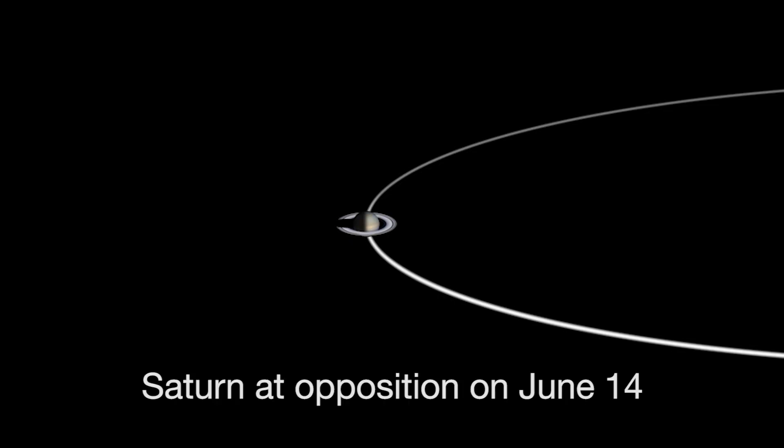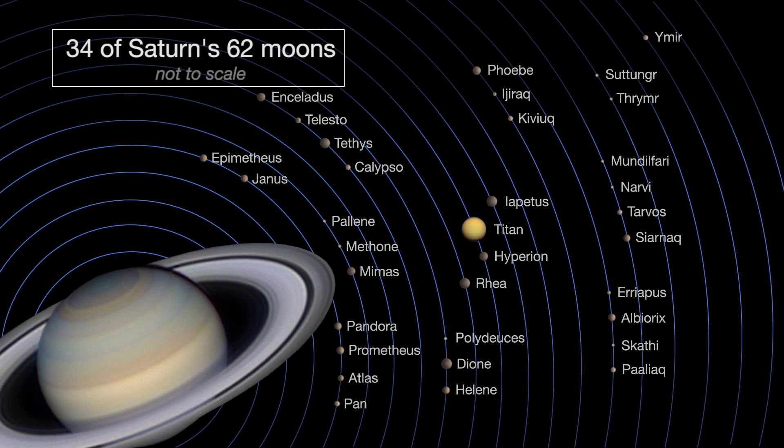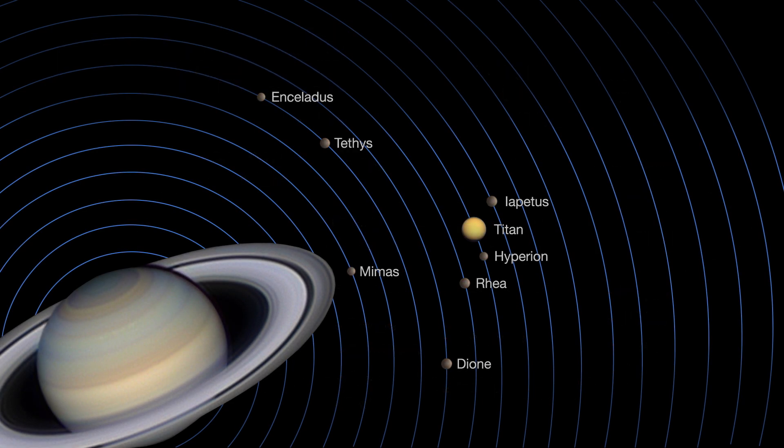Saturn reaches opposition on June 14th, when Saturn, Earth, and the Sun are all in a straight line with Earth in the middle. Opposition provides the best and closest views of Saturn and several of its brightest moons.